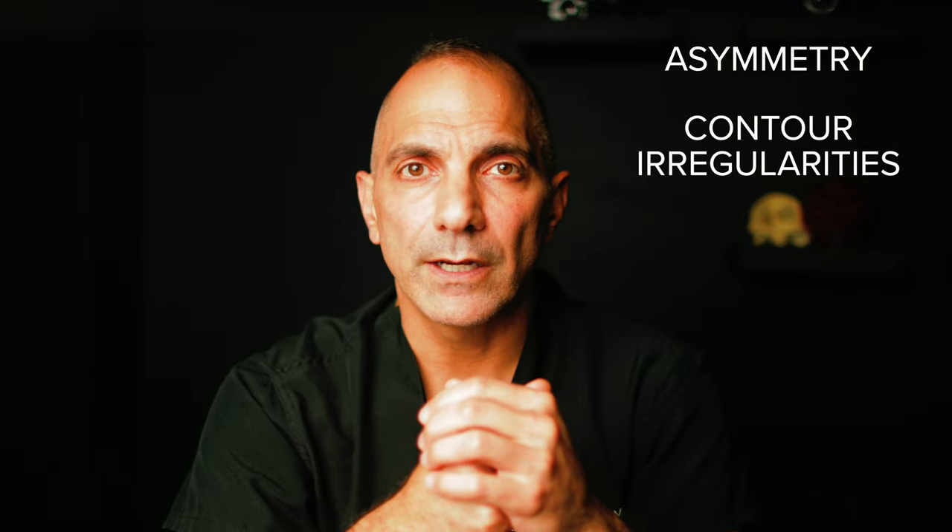Nothing in surgery is without risk. In rhinoplasty, risks include the typical bleeding, infection, or anesthesia complications that virtually any surgery will have. In addition, when it comes to the nose, there can be small differences in symmetry from one side to the next, contour irregularities during the healing process, bad scarring — which can be genetic in nature — and rarely new breathing difficulties. Thankfully, the incidence of these complications is quite low with a well-executed rhinoplasty.